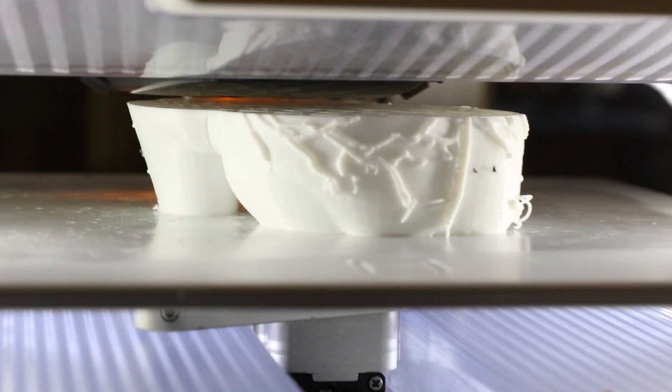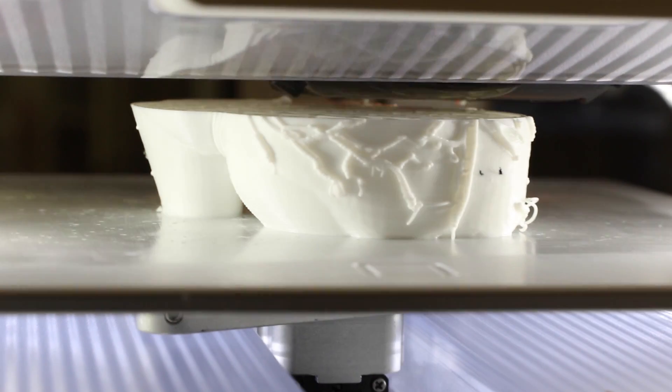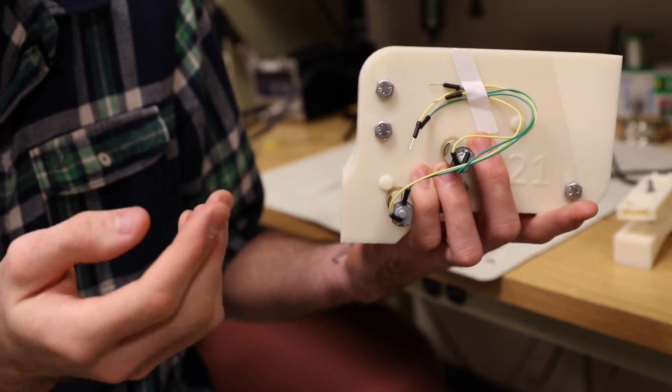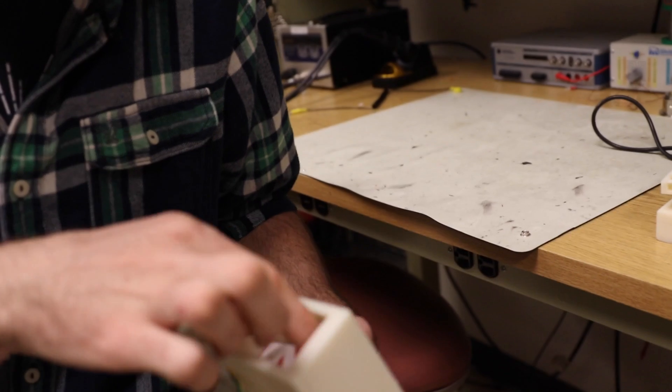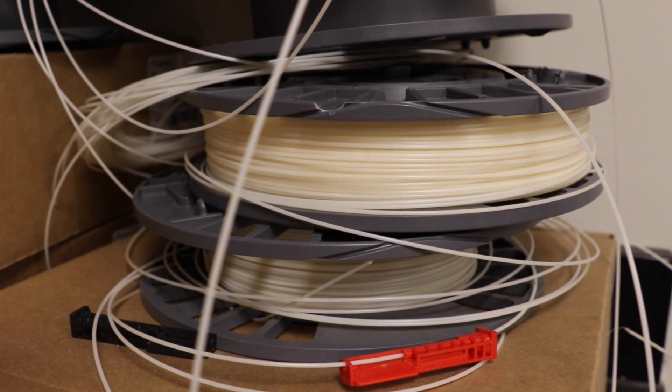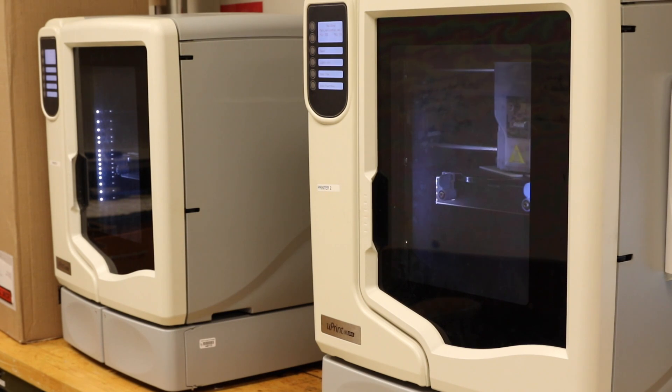The 3D printers that they brought to Canvas offer more possibilities in the future of design here. As freshmen, we don't have a ton of machine experience. So where something like this would take probably weeks and hours and hours of time to make out of metal or pieces like that, we can just send it here and it rapidly expedites the process of design and prototyping.